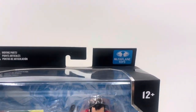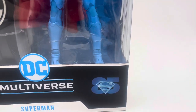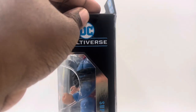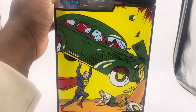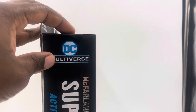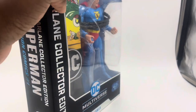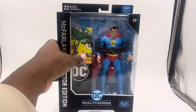The box says 22 moving parts, McFarlane Toys, 12 plus, McFarlane Collector Edition, DC Multiverse, Superman 85 Years. On the back it says Action Comics Number One — the most expensive comic book of all time, going for about one to two million dollars now. You can see McFarlane Collector Edition and Action Comics Number One Superman on the box. Now let's unbox this figure.